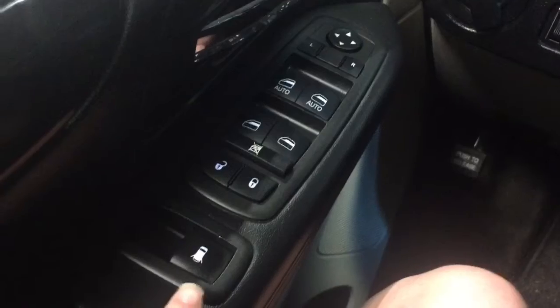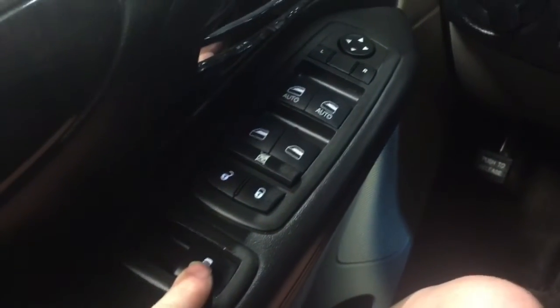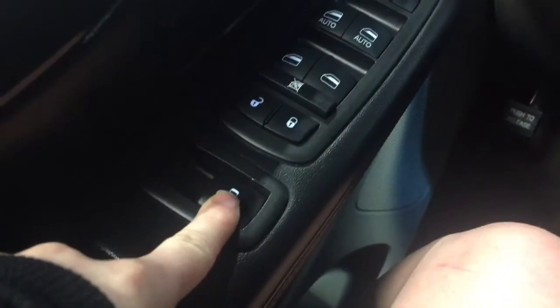Taking a closer look inside, we have this really nice convenient step right up into the car. On our driver's side door we have our power locks, power windows, and this button right here actually controls the very last third row windows — that can open and close them as well.